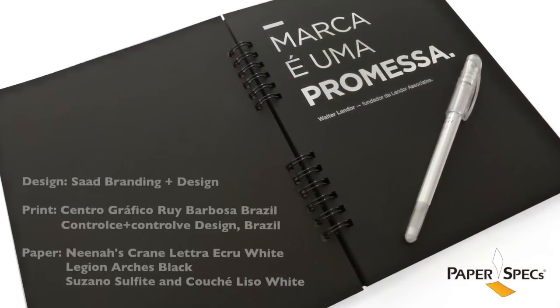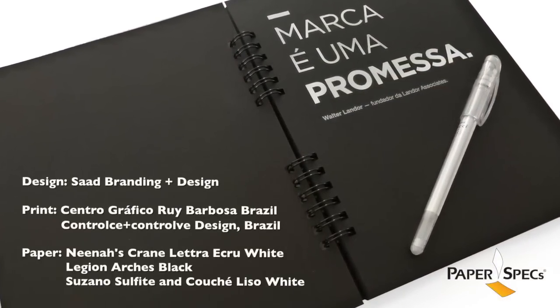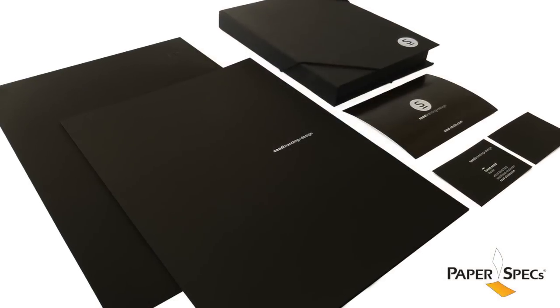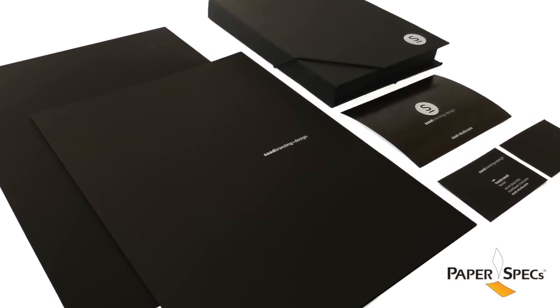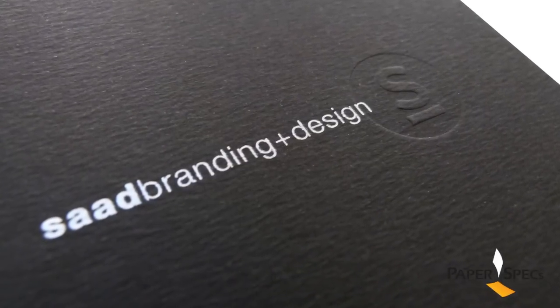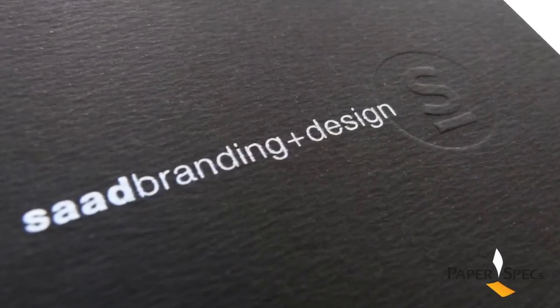The corporate suite for Start Branding & Design's own rebranding does precisely that, with ample boldness and drama. The black and white palette is very minimal and very chic. The stationery, from business cards to envelopes and presentation folders, has a subtly debossed S — the studio's icon — combined with white type.